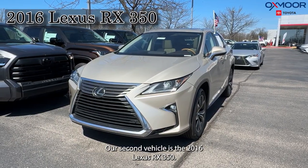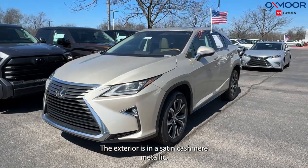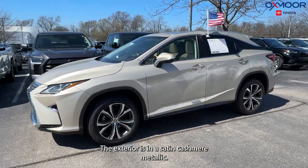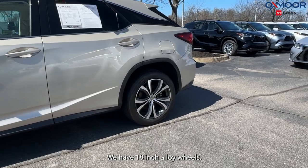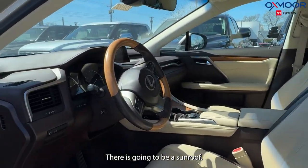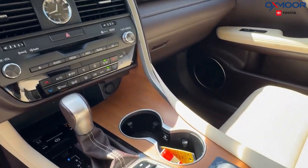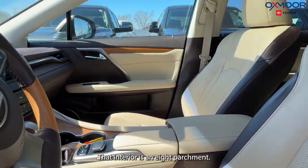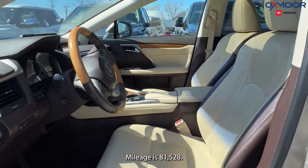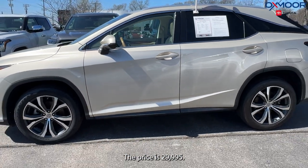Our second vehicle is a 2016 Lexus RX 350. The exterior is in satin cashmere metallic. We have 18-inch alloy wheels, a sunroof, and 9 speakers. The interior is in parchment. Mileage is 81,528 miles and the price is $29,995.